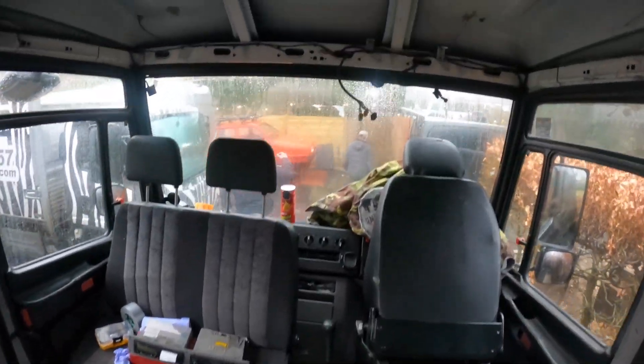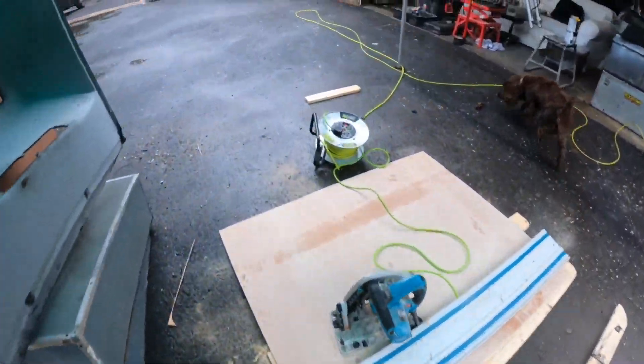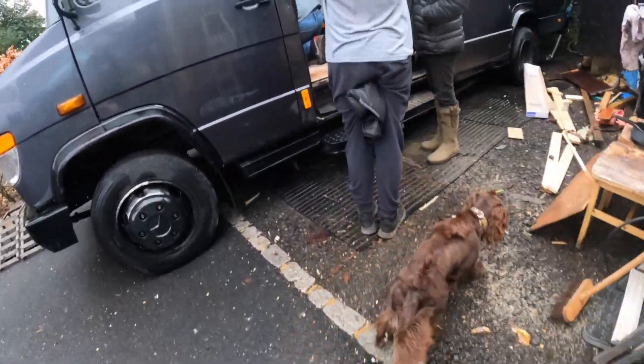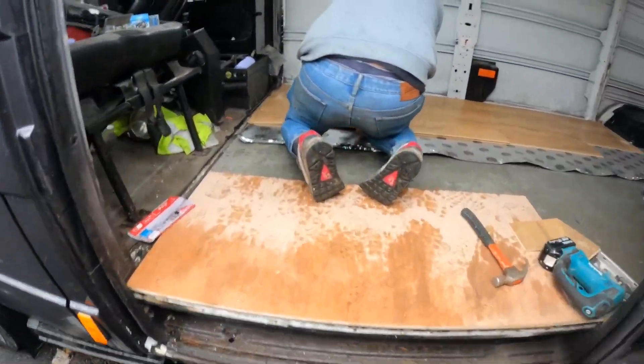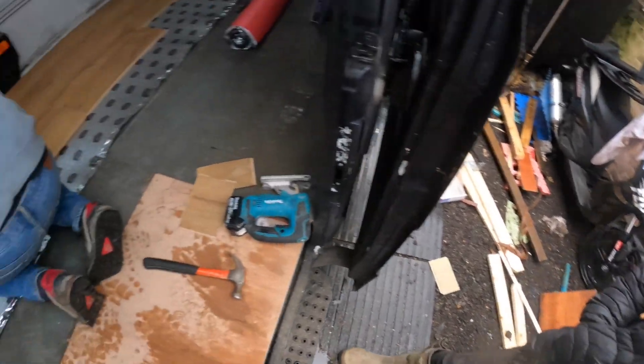The flooring is going down in the van and we're taking the headliner out as well - we're going to board that out for a shelf. Finished up in the gym. Me and ladder man are going to go back out and see how the boys get on with the van. The monster battery is actually in the back of the van - look at it, still in bubble wrap. The boys have been cracking on. It's looking better, it's getting there.